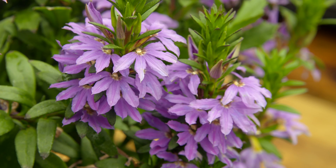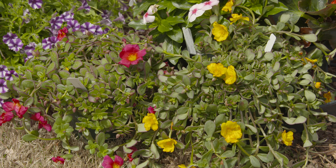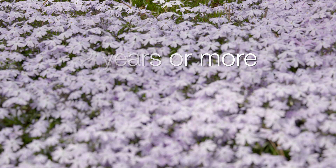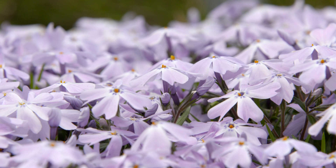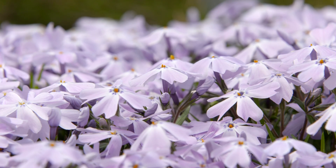So to recap: annuals are plants that complete their life cycle in one year. They tend to be a little bit cheaper, but they'll provide us with color throughout the growing season. Perennials are plants that typically live at least two years or longer. They don't bloom quite as often or quite as long as annuals, but they allow us to discover something new in our garden throughout the growing season. Keep in mind, however, that a perennial will only truly return if it's hardy to your zone, according to the USDA zone map.